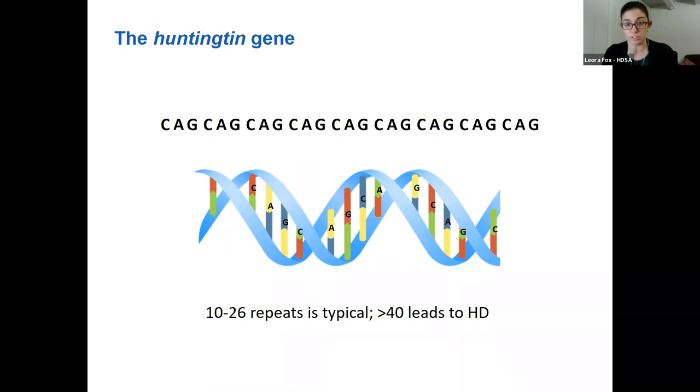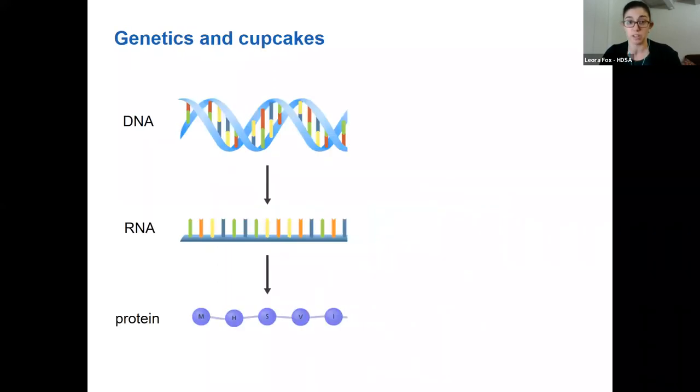Huntingtin is the one gene that's altered in HD. Everybody in the world has Huntingtin and everybody has repeats of this CAG sequence. Most people have around 20 repeats — about 10 to 26 is typical — but we know that more than 40 always leads to HD. HD is caused by too many CAG repeats in this Huntingtin gene. To go back to middle school biology: DNA is turned into an RNA message, which then becomes a protein — Huntingtin gene becomes Huntingtin RNA and then Huntingtin protein.